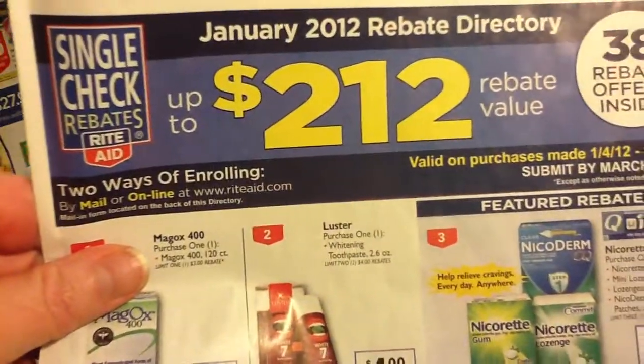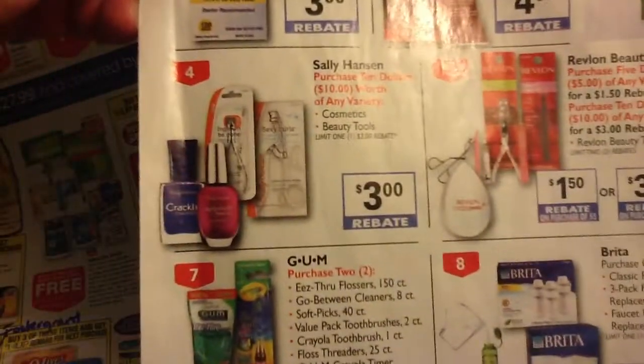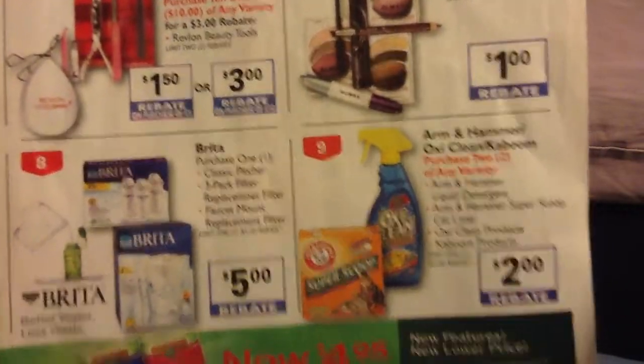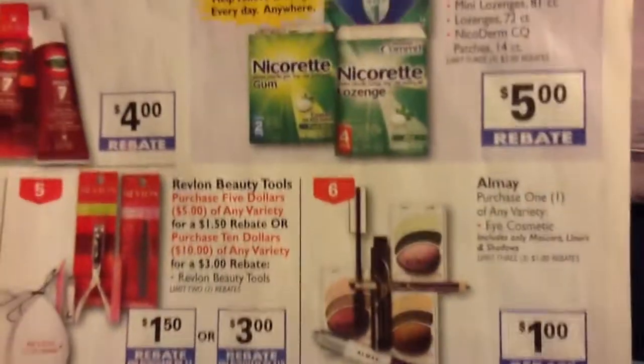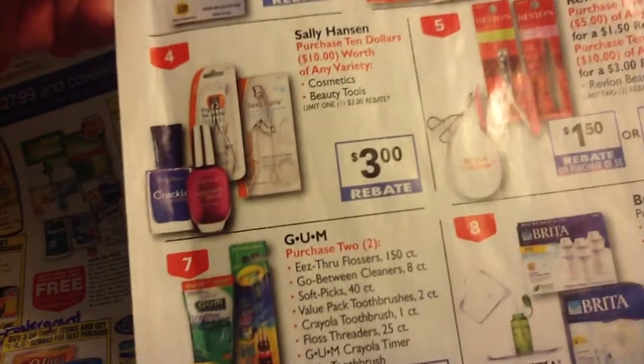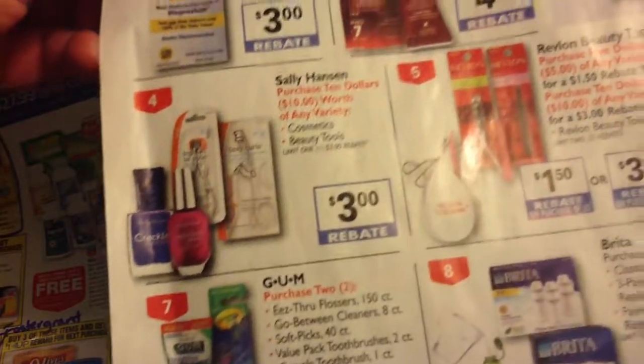This is actually the single check rebates booklet that I picked up in the front of the store. This tells you the directory for the rebates. There are a couple of good ones — the Revlon and the Sally Hansen — purchase $10 or purchase $5 and get a rebate. I'm going to do a video on how to get your single check rebate, and maybe some other videos on Rite Aid like Wellness Plus and how the points work. When you start stacking the savings together — the single check rebate, the video values, the circular coupons, and the manufacturer coupons — you can just save a ton of money.